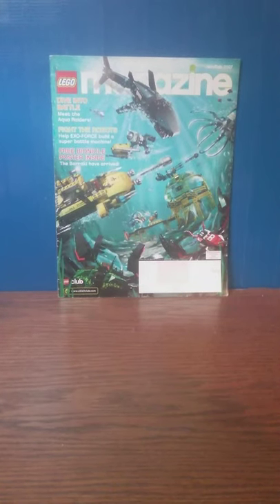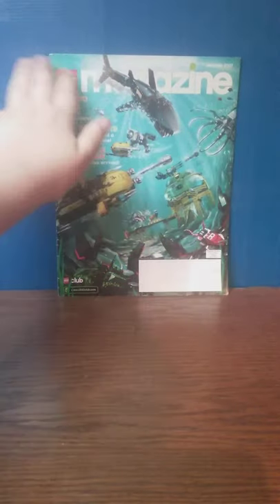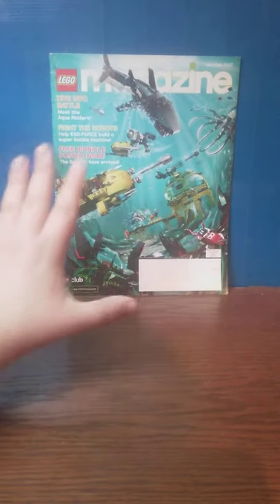Hello everybody, it's Itamog217, and today we're back for another LEGO Magazine Overview. Today we're having a look at the January to February 2007 issue. I love that they use the model to go over top of the LEGO Magazine wording — it just makes it pop more.